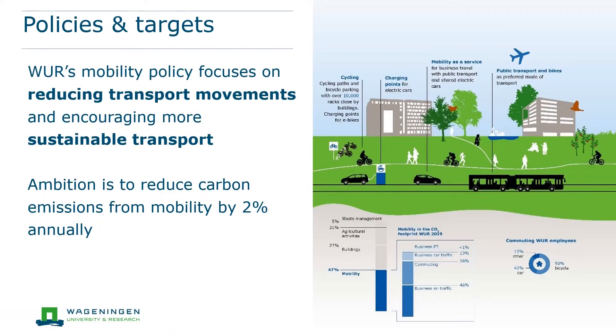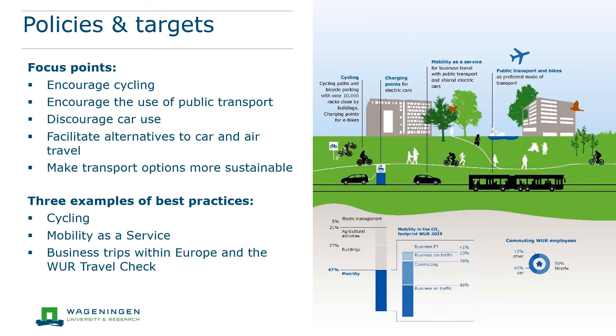The mobility plan focuses on reducing transport movements and encourages more sustainable transport. The ambition is to reduce carbon emissions from mobility by 2% annually. The focus is on encouraging our staff and students to cycle even more. We encourage the use of public transport and discourage travel with vehicles on fossil fuels, and we facilitate alternatives to car and air travel. Parts of the implementation agenda include encouraging the use of public transport for business travel within the Netherlands and to nearby destinations in Europe, facilitating and encouraging the use of videoconference options, promoting commuting by bicycle and using electric vehicles.